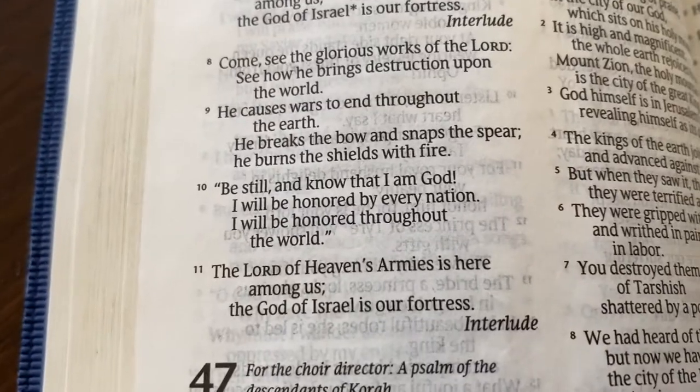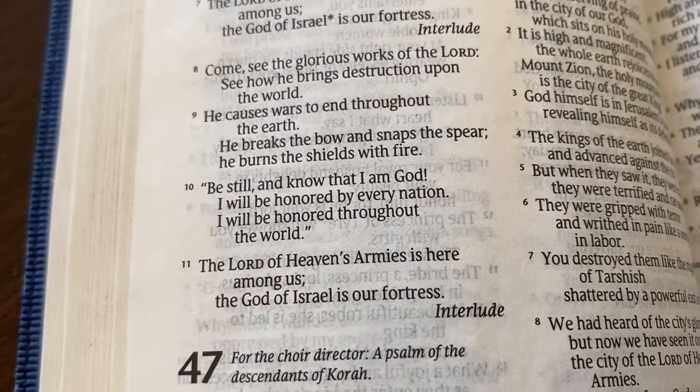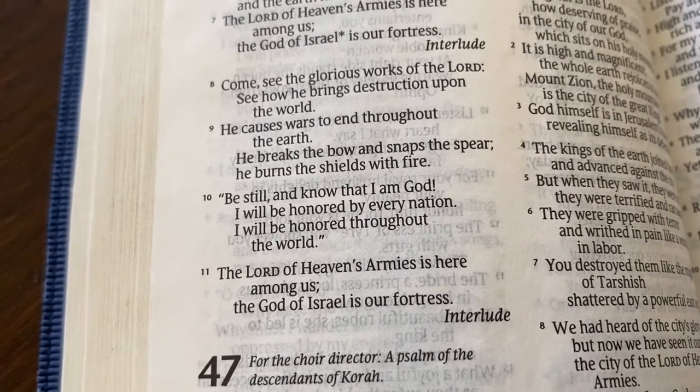Why am I doing the puzzle in the first place? That's a good question. I have chosen to do a puzzle based on today's verse, which is Psalm 46:10. And it says, 'Be still and know that I am God. I will be honored by every nation and will be honored throughout the world.'